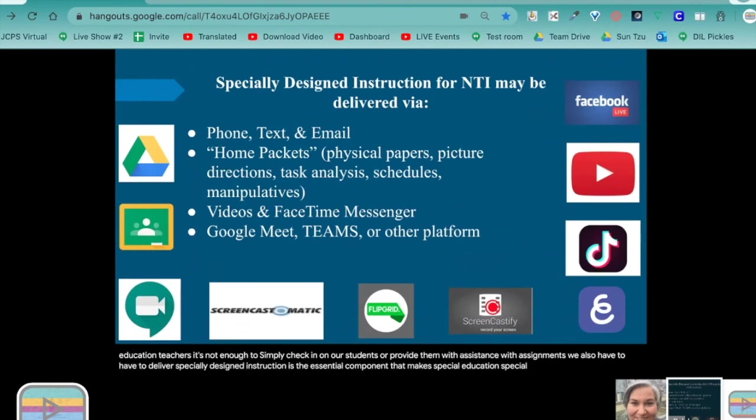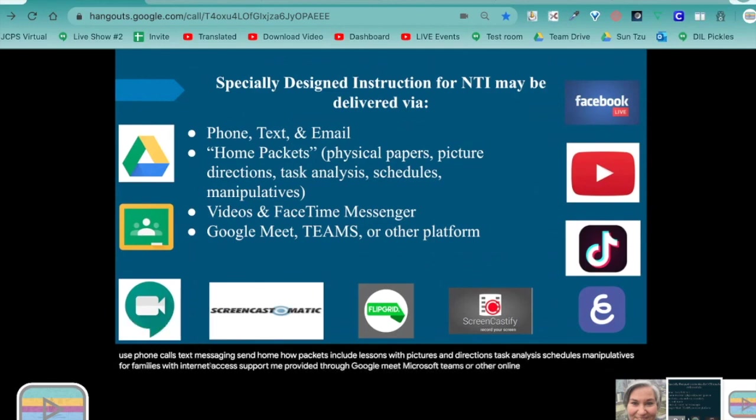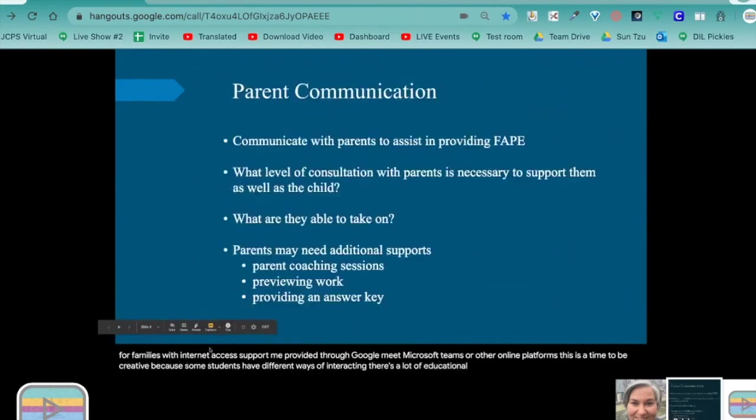In the classroom, SDI is often provided to the student using strategies such as modeling, scaffolding, and explicit instruction. But during non-traditional instruction, the same SDI can still be delivered if we have some creativity. Students with no internet access make it difficult, but we can sometimes use phone calls, text messaging, send home packets with lessons including pictures and directions, task analysis, schedules, and manipulatives. For families with internet access, support may be provided through Google Meet, Microsoft Teams, or other online platforms. There's also a lot of educational software being offered for free right now.